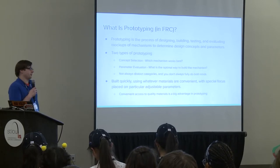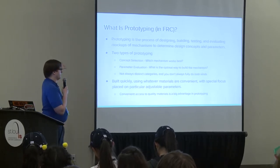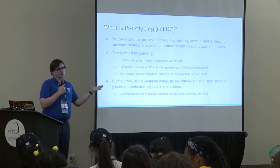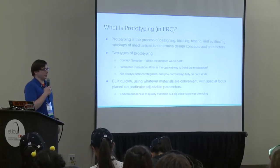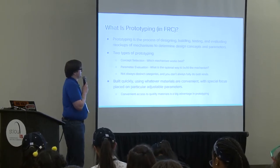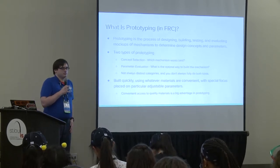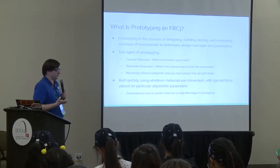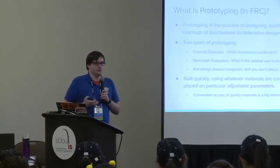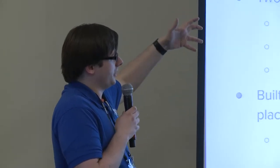Let's define prototyping. Most of us know what it is dictionary definition-wise, but it's still good to identify the problem before you talk about it—good engineering that way. Prototyping is the process of designing, building, testing, and evaluating mock-ups and mechanisms to determine design concepts and parameters. Basically, you're trying to learn everything you can in the prototyping phase because it's faster and easier than learning once you're going through the full build phase of a competition robot.